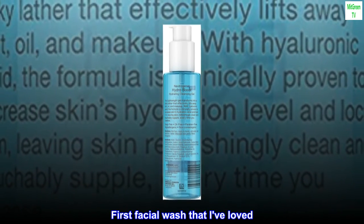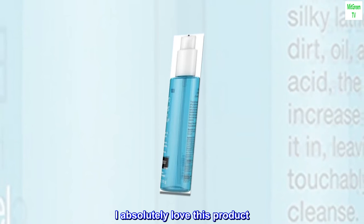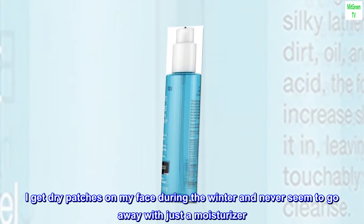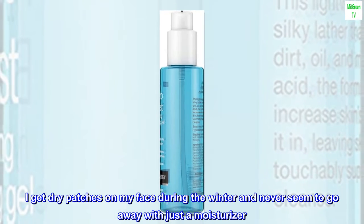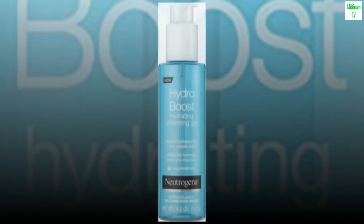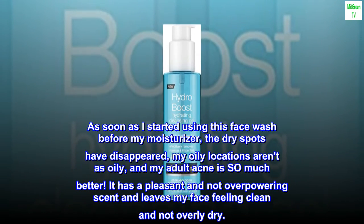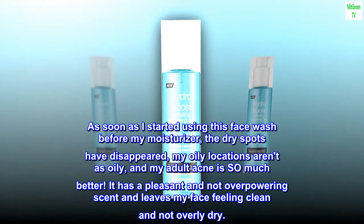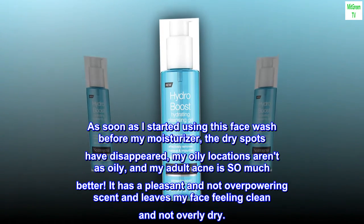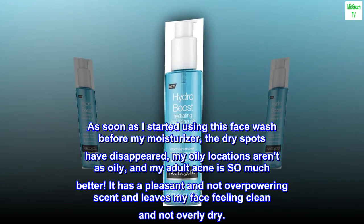First facial wash that I've loved. I absolutely love this product. I get dry patches on my face during the winter and they never seem to go away with just a moisturizer. As soon as I started using this face wash before my moisturizer, the dry spots have disappeared, my oily locations aren't as oily, and my adult acne is so much better. It has a pleasant and not overpowering scent and leaves my face feeling clean and not overly dry.